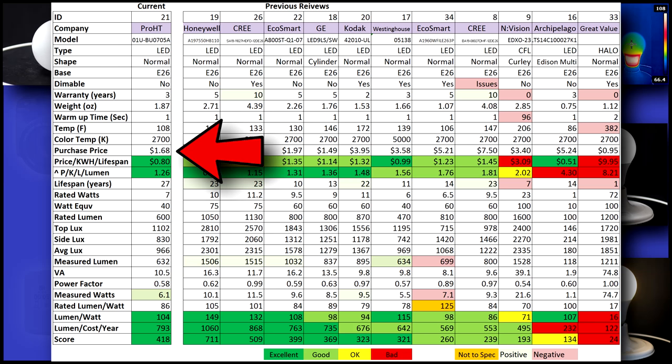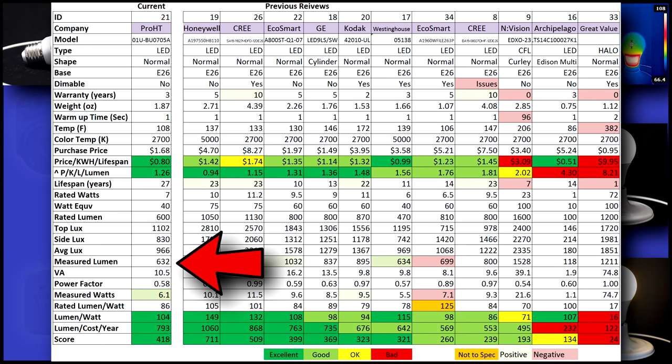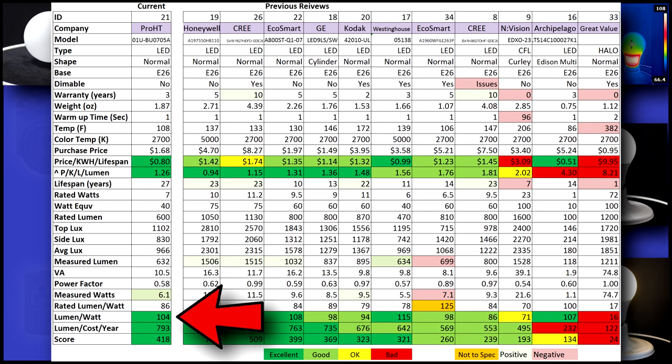Its initial purchase price is very cheap at $1.68. Cost per year is by far the best I've tested for a 40 watt at only 80 cents, and lumen per cost is also excellent at 1.26. I measured a 632 lumen output — that's only 32 over spec, but at nearly a whole watt under spec. The 104 lumen to watt ratio is excellent.